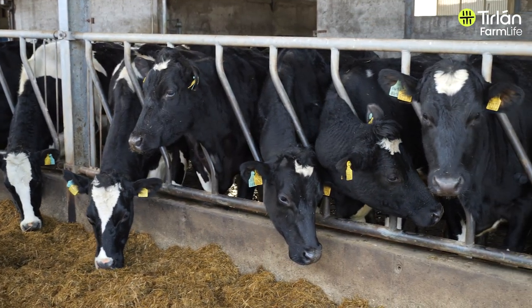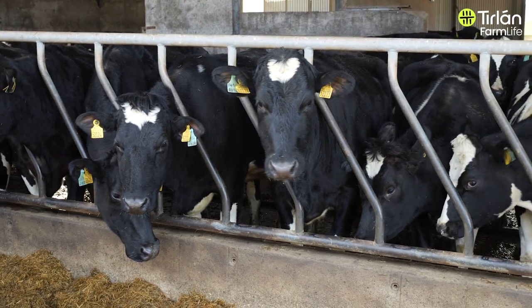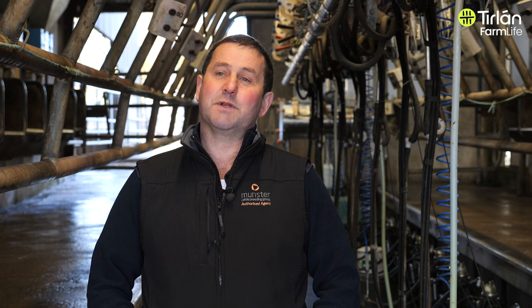We've been milk recording here for the past 25 years. We had a cell count issue back in 2018 and changed from four times a year to seven times a year. We do the first milk recording at the end of February and the last just before we start drying up the cows. I have done milk culturing over the years and, back from the time of the 2018 problem, CNS was always the issue here.